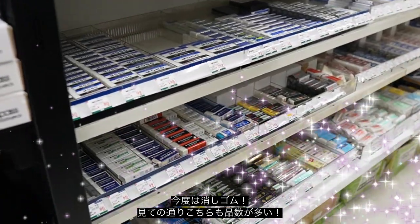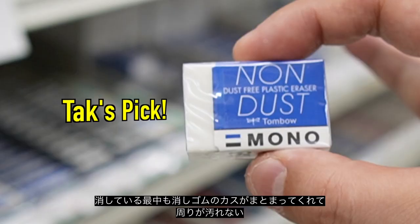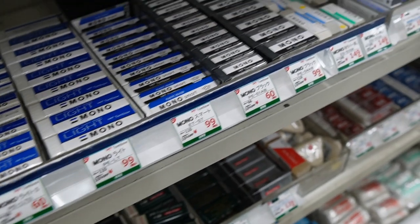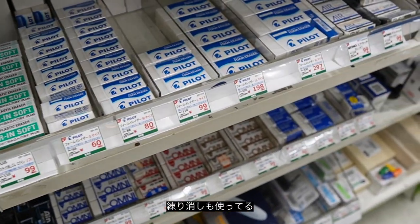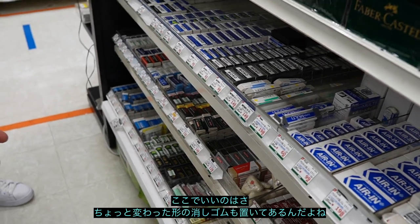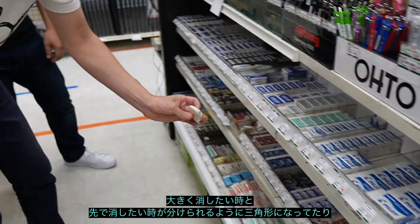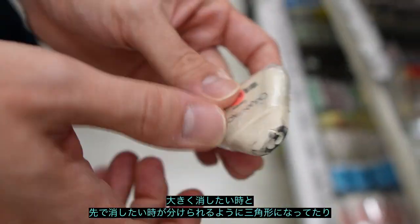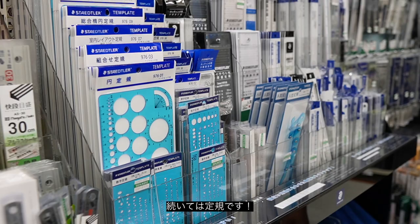In the eraser section, they have pretty much anything you want. I use this non-dust one — it collects the particles while you're erasing so you don't get those tiny little dust bits everywhere. It erases really well. I also use a kneaded eraser. They also have weird-shaped erasers — for example, triangular ones if you need to erase a bigger surface area.